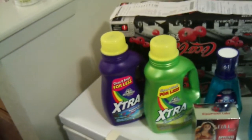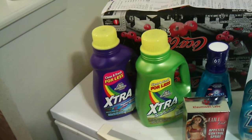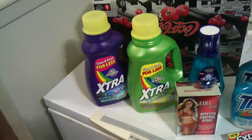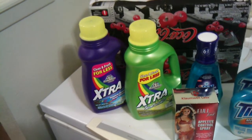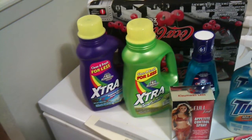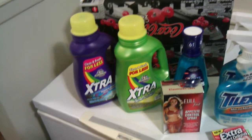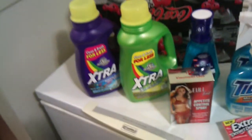At the second store — because they were sold out of this at the first — I got Extra washing detergent, which normally sells for $3 a bottle. It was on special for $1.49, and I had two $1 printable coupons, so I spent 98 cents for two bottles of washing detergent.